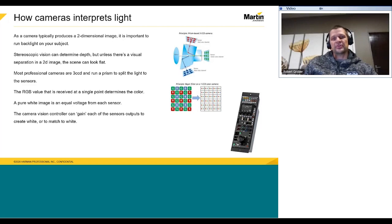Most professional cameras are three-CCD and run a prism to split light to the sensors. The RGB value received at a single point determines the color. A pure white image is an equal voltage from each sensor. A camera vision controller can gain each of the sensors' output to create or match white. Once this white balance procedure has been followed, the same white object can appear on screen as bluish, greenish, or reddish if the light color temperature varies while the camera setting remains constant.